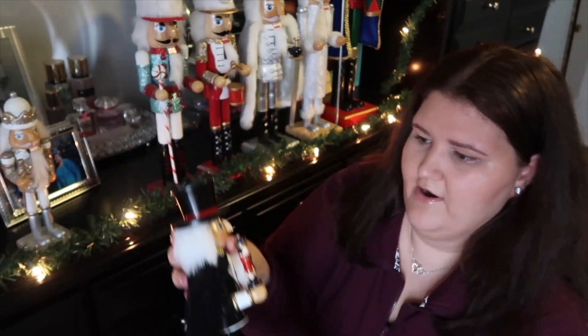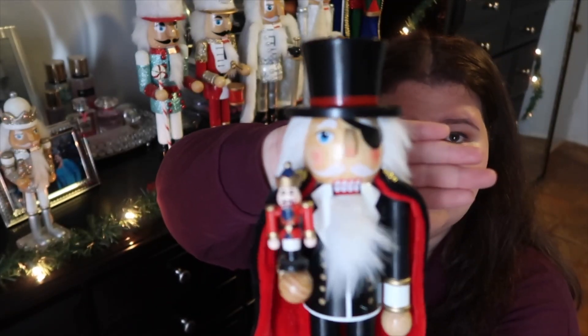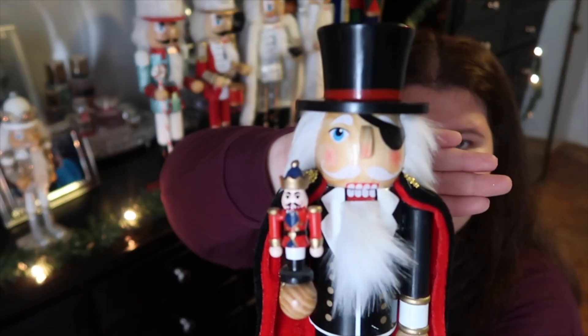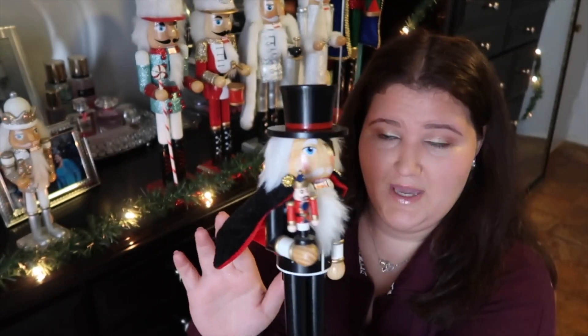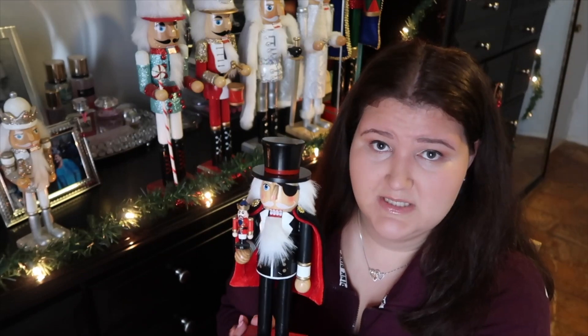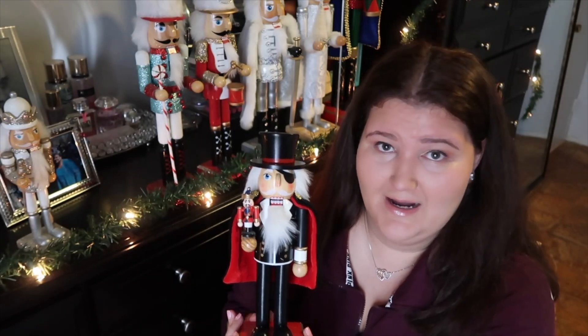This second nutcracker is actually the first nutcracker I ever added to my collection. I just thought this was so unique — he's like an evil nutcracker holding a nutcracker. I mean, doesn't get any better than that. And this cute little cape that he has — this guy actually started my collection. I think I saw him at TJ Maxx like three years ago and I just thought what a brilliant idea: an evil nutcracker holding a nutcracker. I went crazy over it. This is the first guy I got, and then it's been downhill ever since.